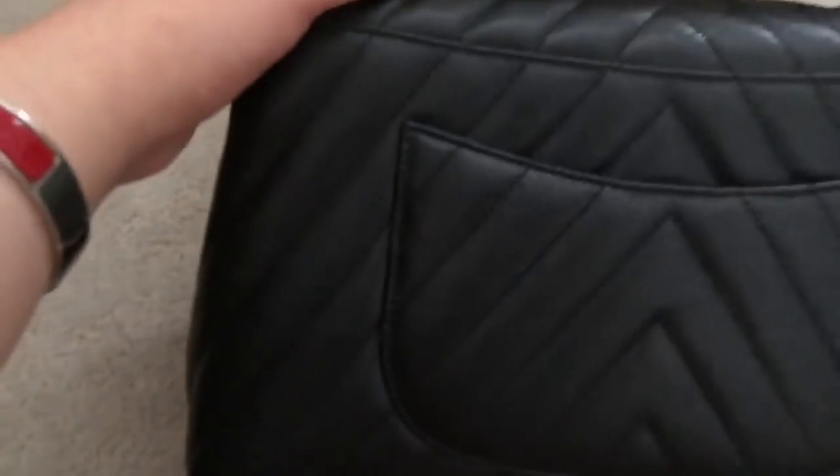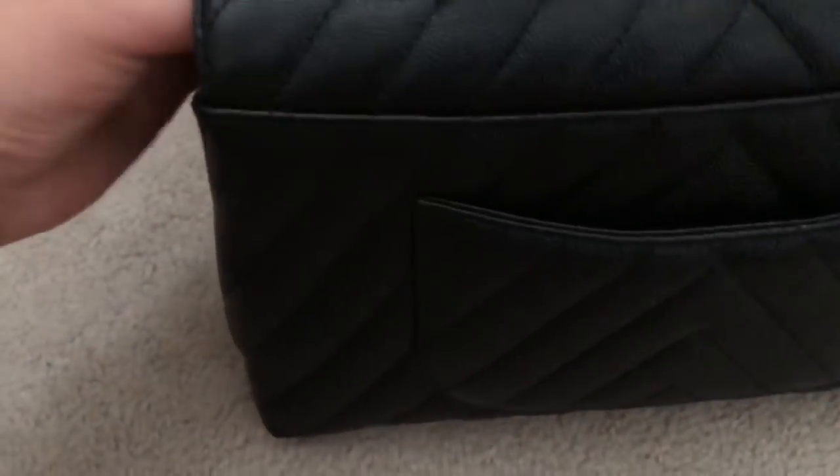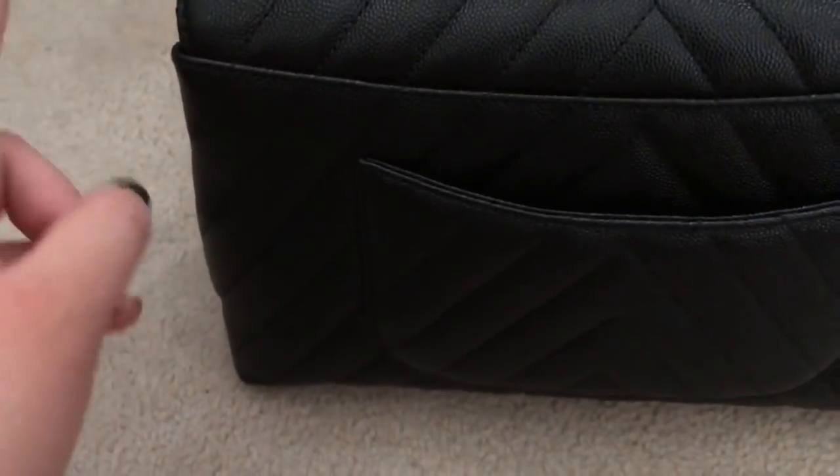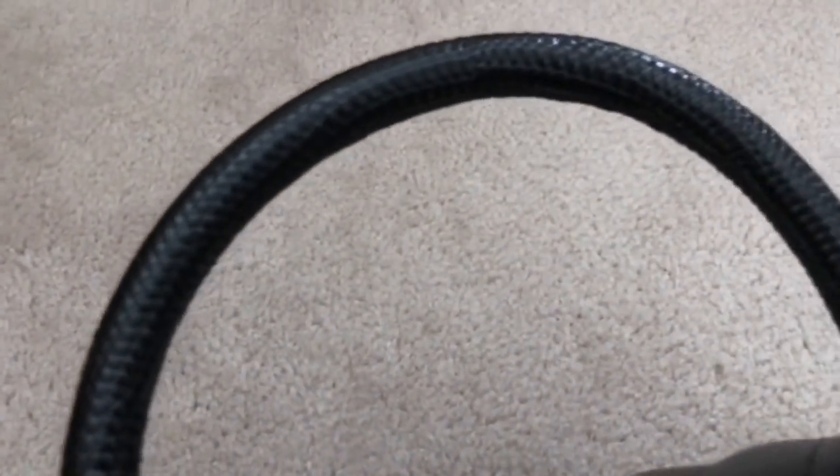There is also a back pocket on this bag. I noticed there are additional seams here. I'm not sure if that's on the other classic quilted bags, but I notice on my jumbo and my square medium classic flaps that a lot of creasing happens there. And here is a better detail shot of the lizard handle.